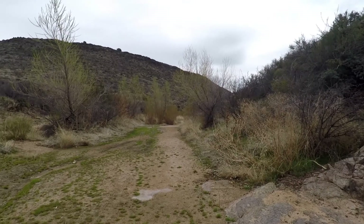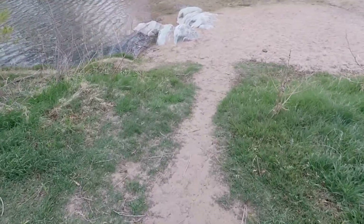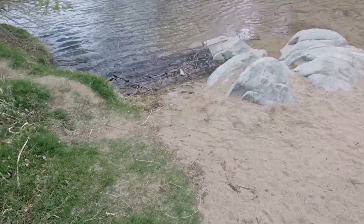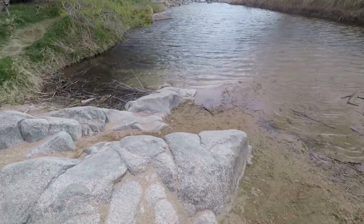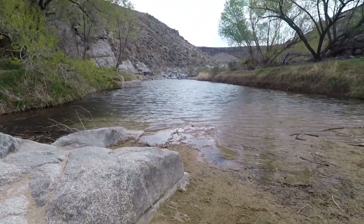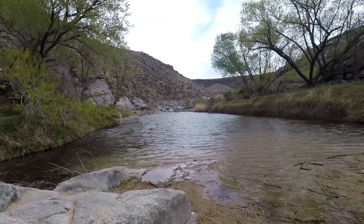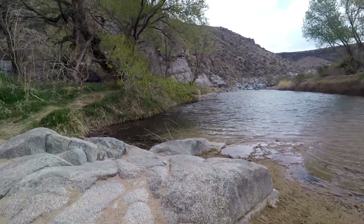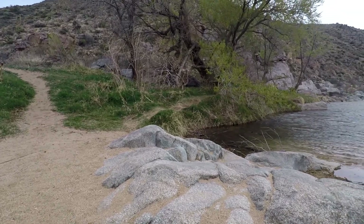We made it down to where the river begins — this would be the Agua Fria. Pretty cool. And right up over here is some prehistoric rock art that we're about to go check out.